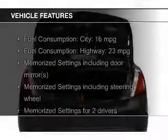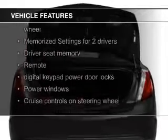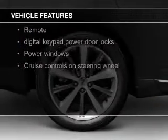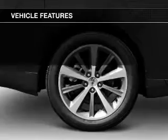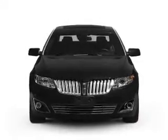The features include electric trunk, leather seats, heated seats, heated rear seats, Bluetooth connectivity, Ford Sync voice activation, Sirius XM satellite radio, digital audio input, steering wheel controls, and memory seats.